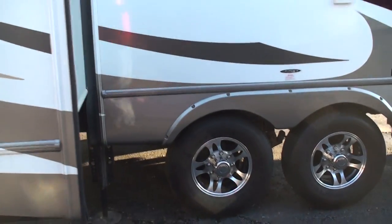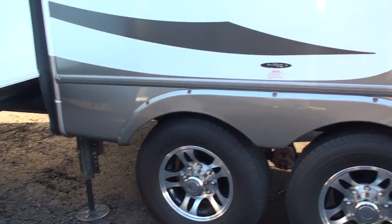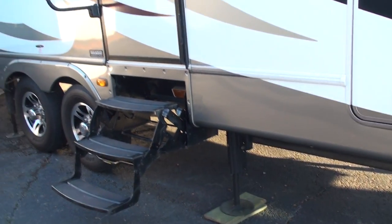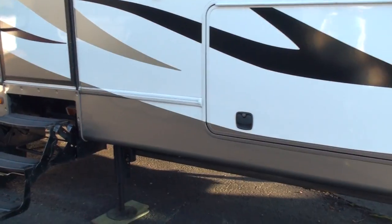It has nice aluminum wheels. This one also has the six-leg automatic leveling system, which is a great option — just push one button and it levels itself. No more guessing.